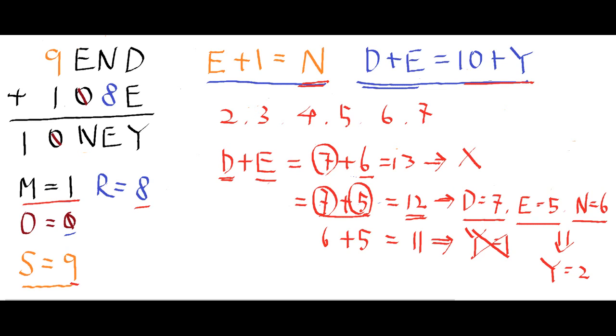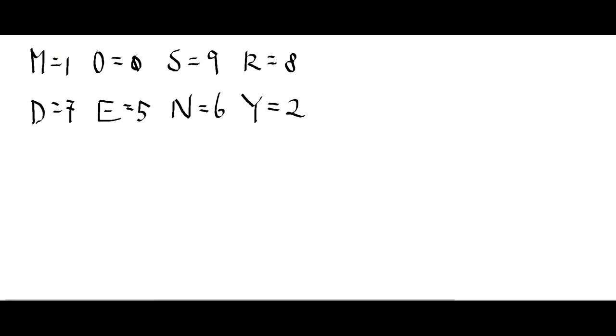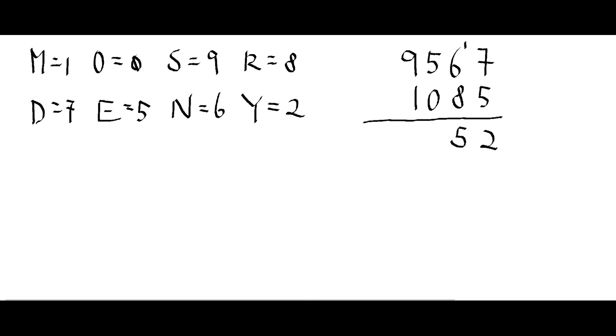Let's verify: SEND is 9567, MORE is 1085. Adding them: ones 7+5=12, write 2 carry 1; tens 6+8+1=15, write 5 carry 1; hundreds 5+0+1=6; thousands 9+1=10, write 0 carry 1 giving M. So the result is 10652 — that's MONEY: M=1, O=0, N=6, E=5, Y=2. Correct!